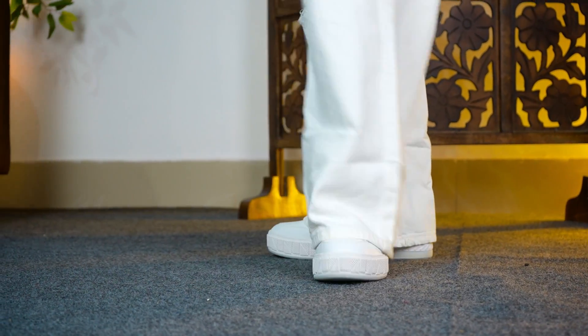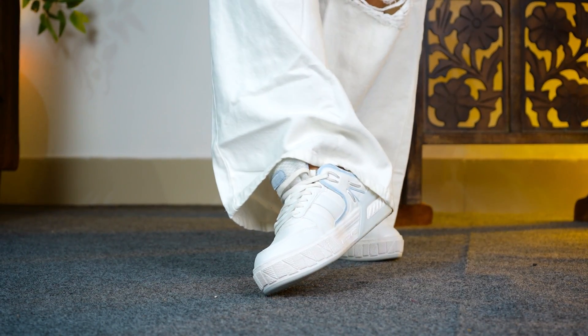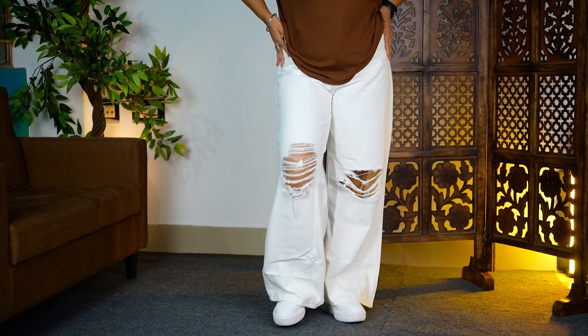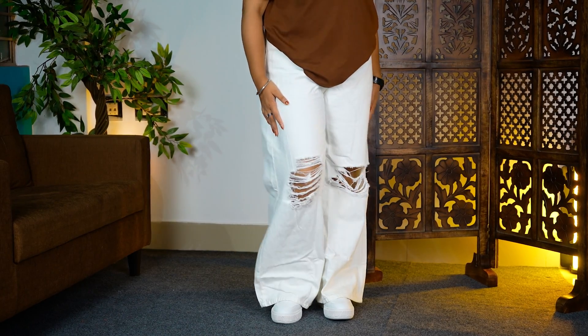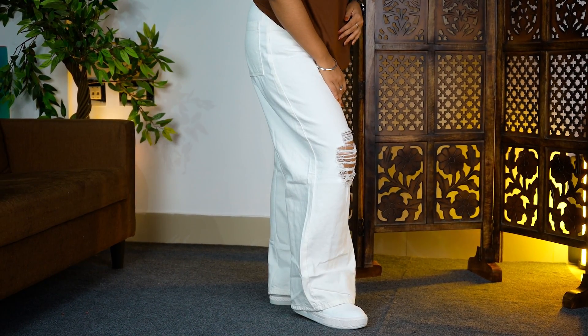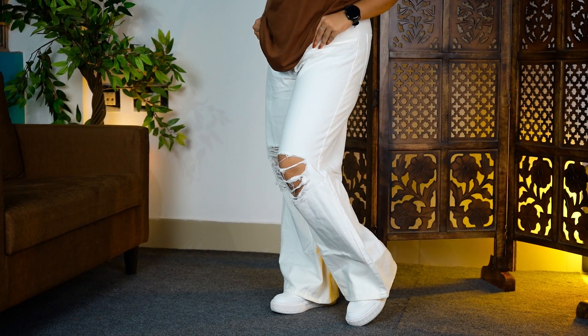Because this is bootcut jeans, it will look loose-fit type. The length of it is very good. I put shoes on and it covered well. My height is 5'3" to 5'4". These jeans are non-stretchable, but because of the loose fit, you will have no issue wearing it comfortably. White jeans go with everything. The quality and product is very good, and price-wise you will get these jeans for around 700. You can check out the link in the description.